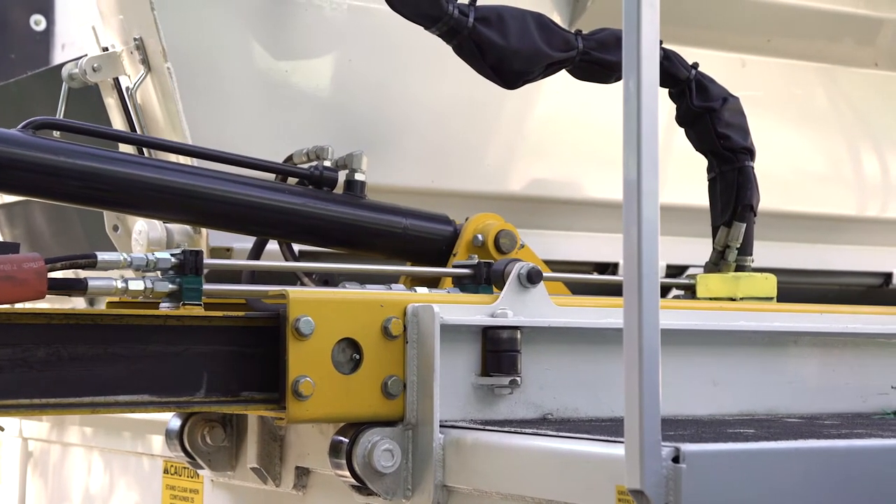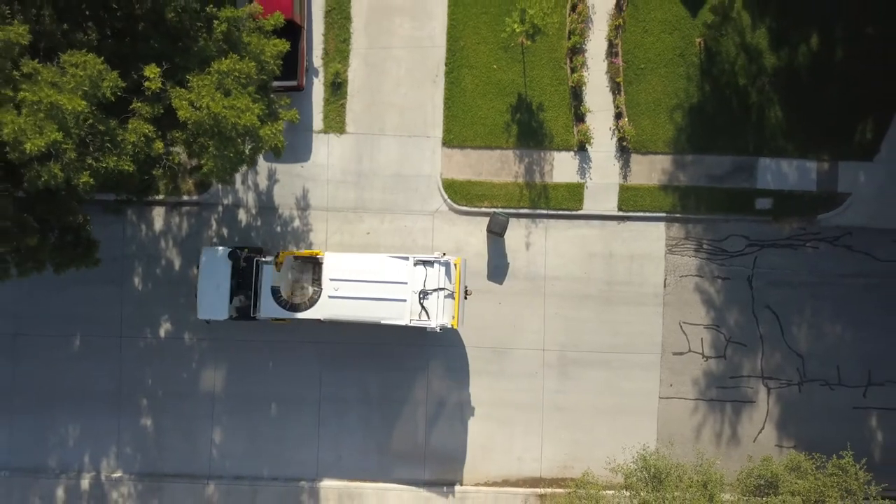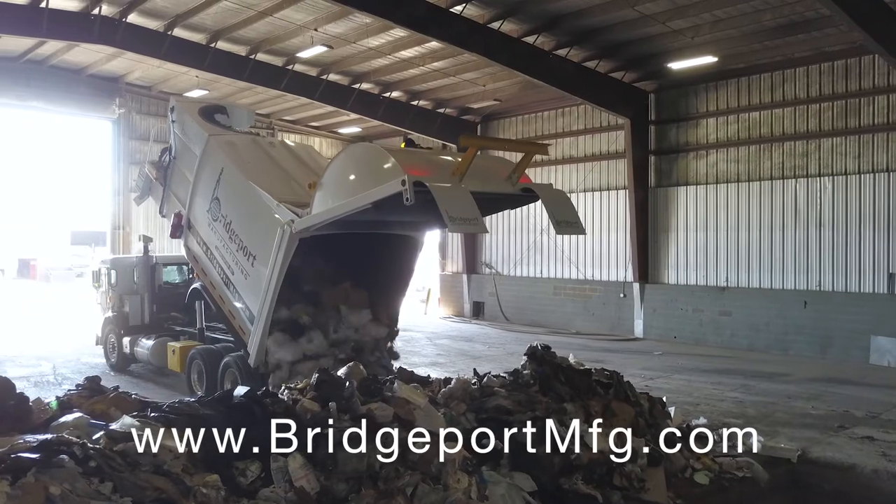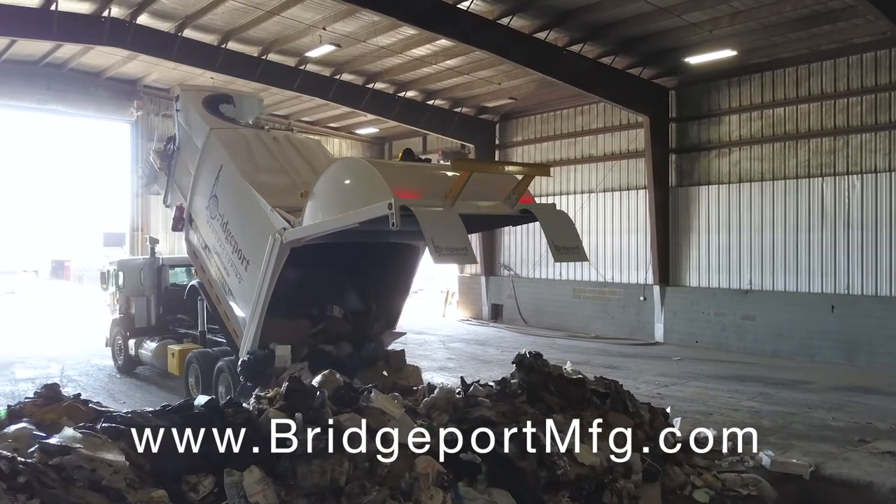At Bridgeport Manufacturing, simplicity by design is our motto and customer service is our legacy. Learn more about the Ranger Automated Side Loader today and take your service to the next level.